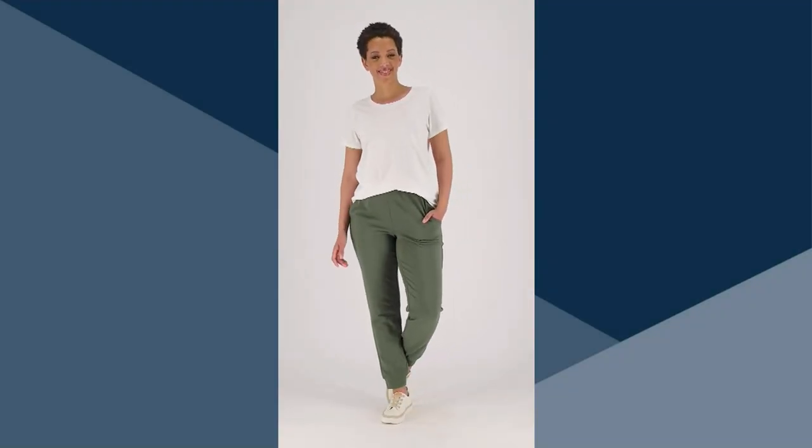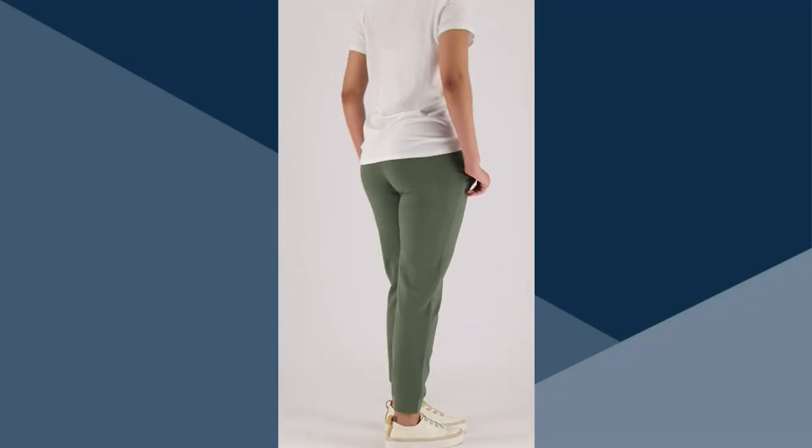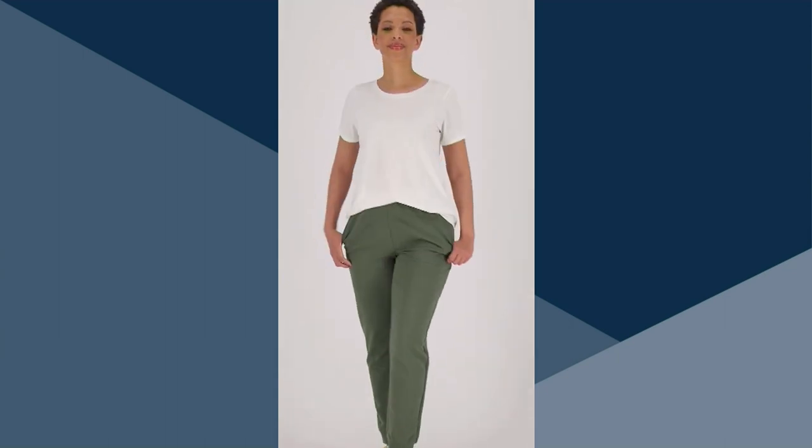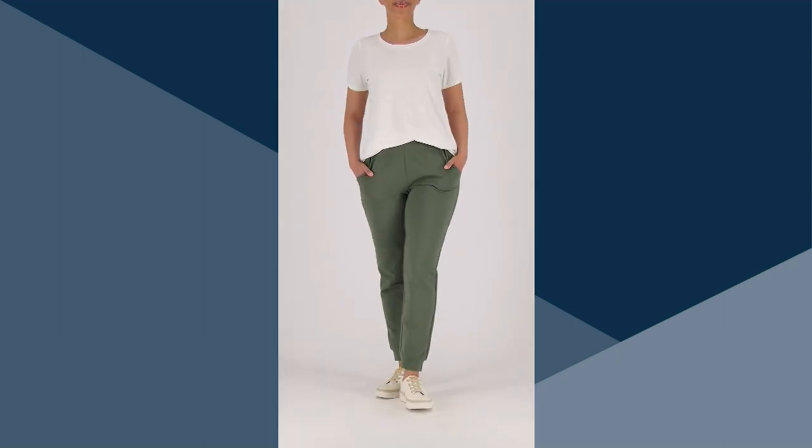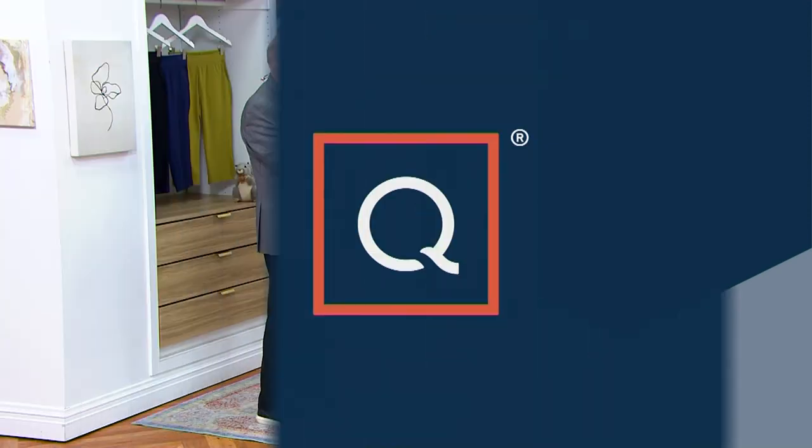Over 2,500 pairs ordered in the show. These are just a great Denim & Company basic. Gary, if you had to describe Denim & Company in a sentence, what would you say?